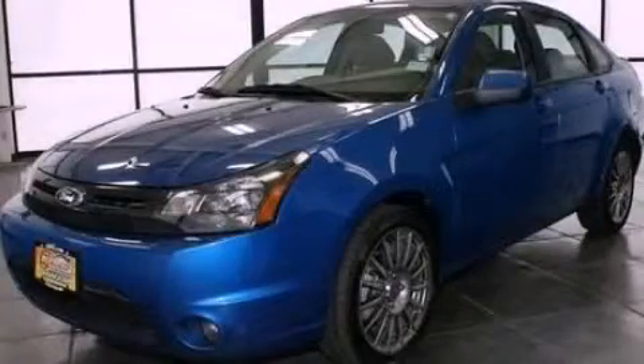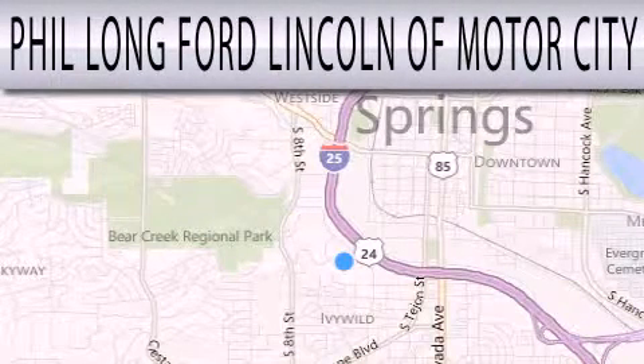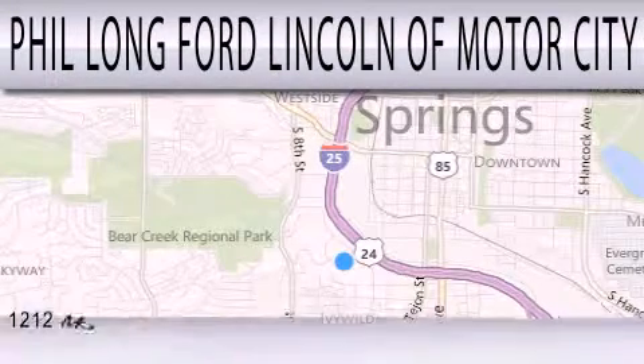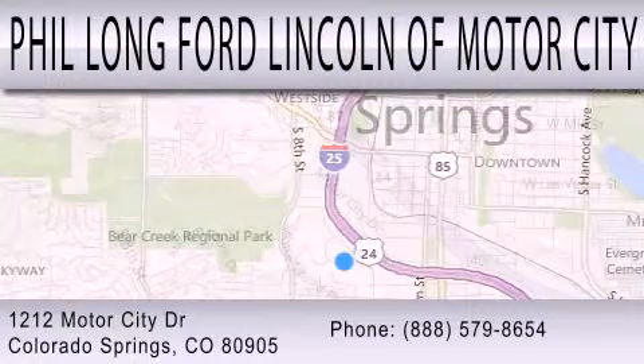Call or visit us right now and arrange your test drive today. Phil Long Ford Lincoln Motor City is dedicated to doing everything possible to ensure that the experience you have selecting your next vehicle is as pleasant as possible. We're located at 1212 Motor City Drive in Colorado Springs.